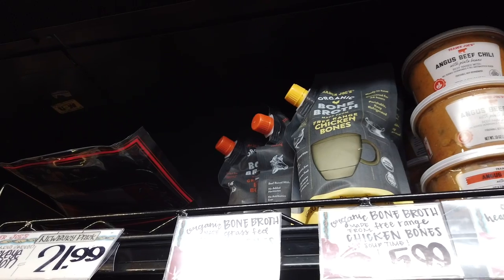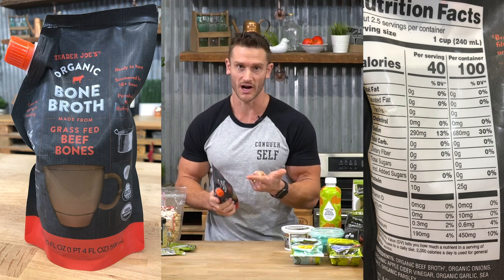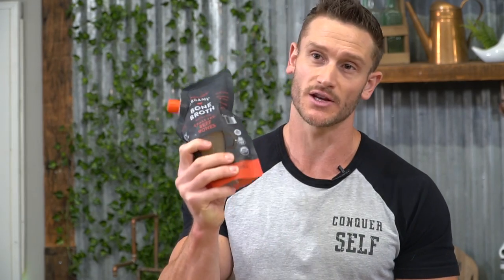Trader Joe's also has organic bone broth. If you do intermittent fasting, this is a tremendous way to break your fast. This beef bone broth has high glutamine content, high collagen content, plus proline, arginine, and glycine — the amino acids you need to start healing your gut. If you're doing intermittent fasting and keto, you already have a powerful stem cell effect helping heal your gut, and bone broth will amplify that. Normally you'd pay an arm and a leg for bone broth, but it's very reasonably priced at Trader Joe's.